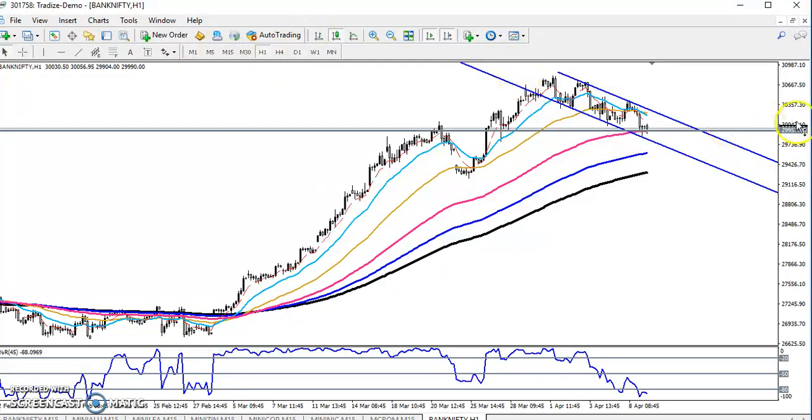Here we have seen a support level on the one-hour chart. I expect the price will give a retracement and correction from this level. That is why, in this supporting zone, we are never going to sell — we can take a buy here.